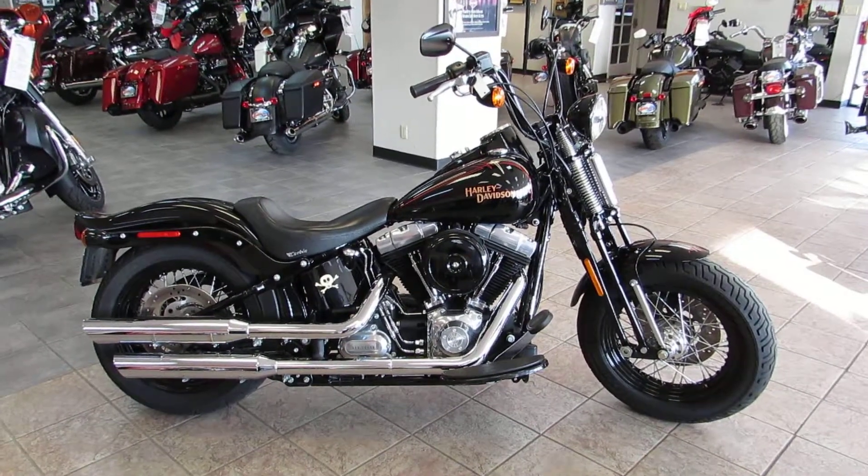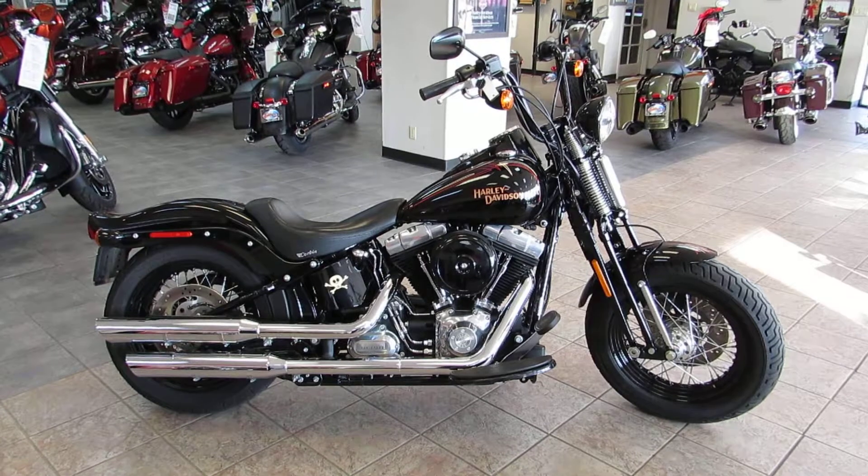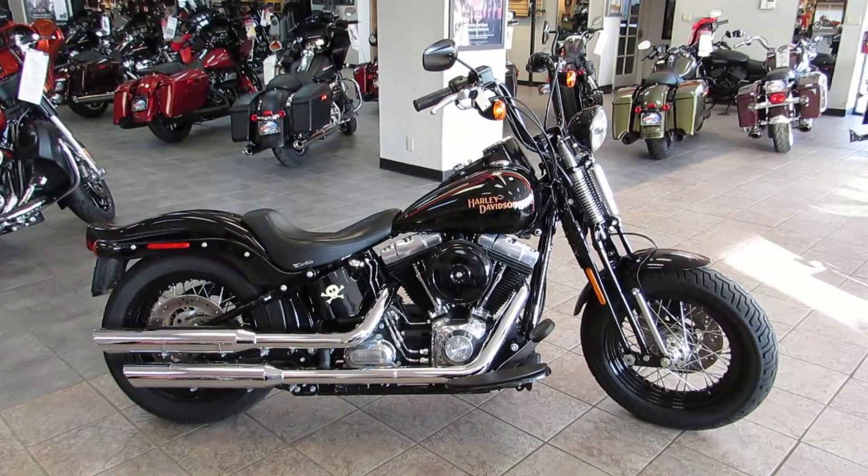What's going on guys and gals? Chris here, West Coast Harley-Davidson — your largest pre-owned Harley-Davidson dealership in Northern California.